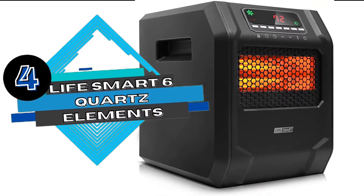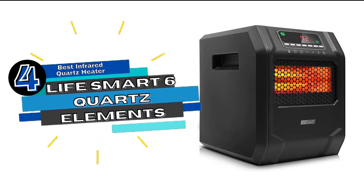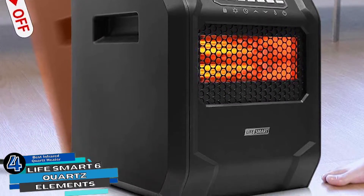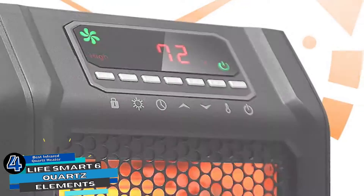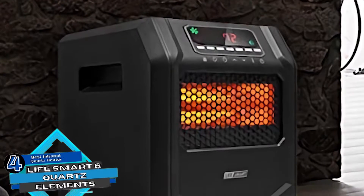Next we have the Best Infrared Quartz Heater: LifeSmart 6 Quartz Elements. The unit's capabilities are quite exceptional when compared with most traditional units. This model is enough to cater to all your needs during cold winters. Its rapid heating capability backed with adjustable temperatures make it a versatile purchase.